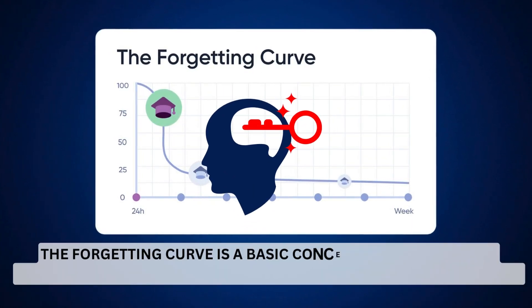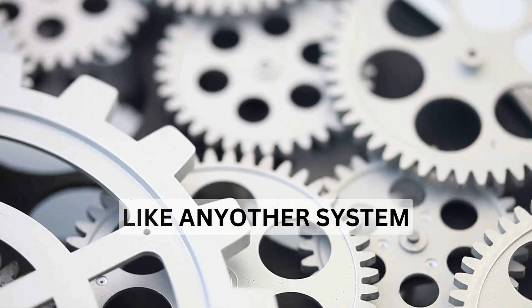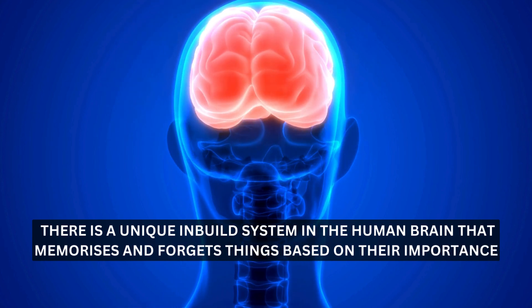The forgetting curve is a basic concept that you should understand first, because I don't think you have heard about it. Like any other system, there is a unique in-built system in the human brain that memorizes and forgets things based on their importance.